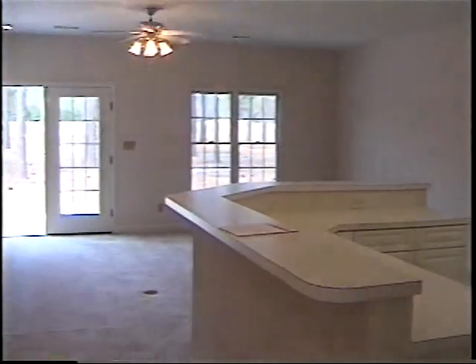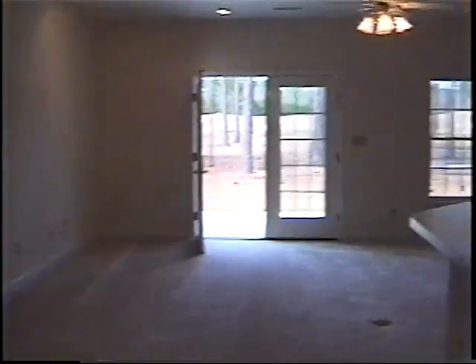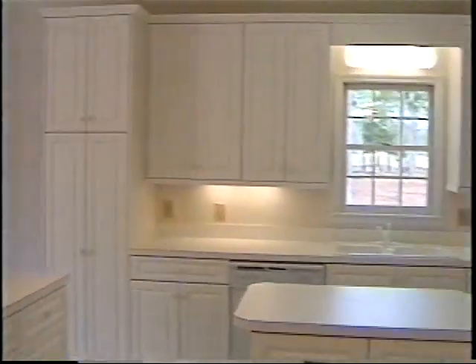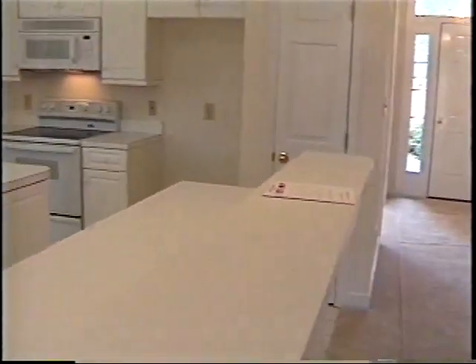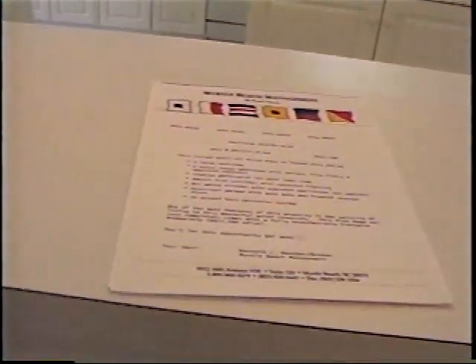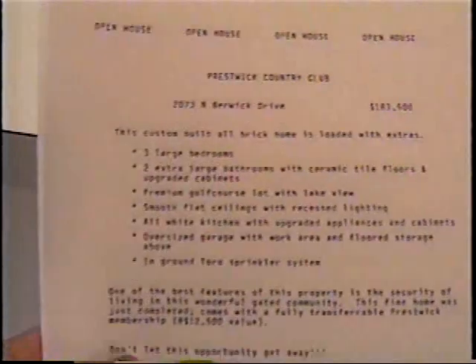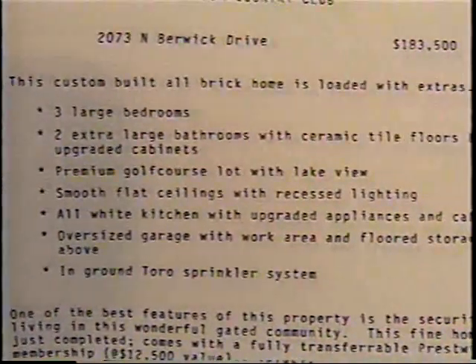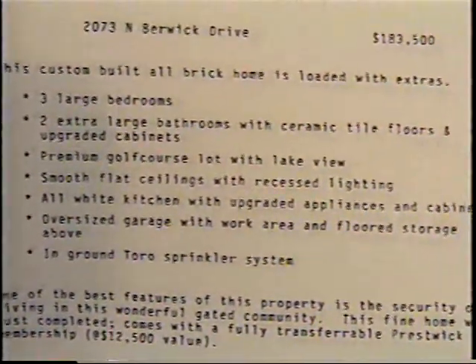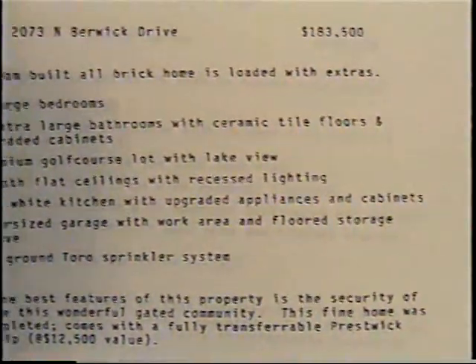Let's go back through here. This is what's really kind of nice about this house — this open room. Just check out this kitchen. Let me show you the details. Three large bedrooms, two extra large bathrooms, ceramic tile floors, an upgraded premium golf course lot and lake view, smooth flat ceilings, recessed lighting, all white kitchen, upgraded appliance cabinet, oversized garage.